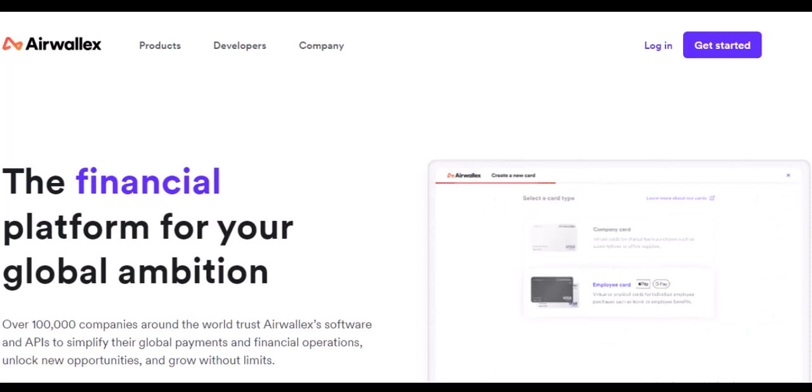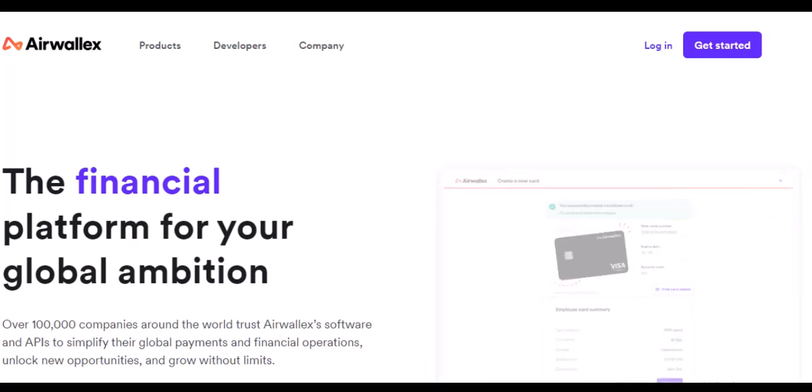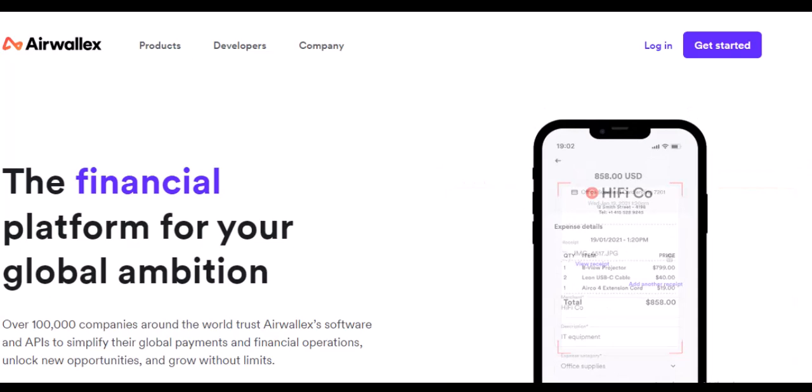So, the big question: does Airwallex support the currency you need? Let's unpack the answer.